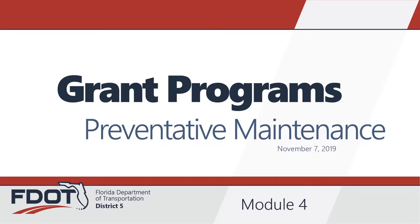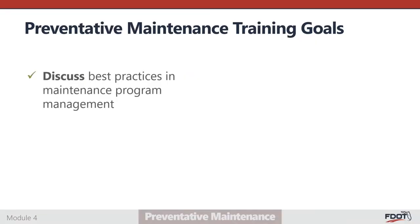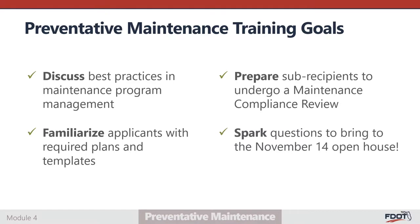Welcome to the Florida Department of Transportation District 5's Preventative Maintenance Training Webinar. The goals of this training are to discuss best practices in maintenance program management, familiarize applicants with required maintenance plans and templates, prepare sub-recipients to undergo a maintenance compliance review, and spark questions to bring to the November 14th open house grant workshop.